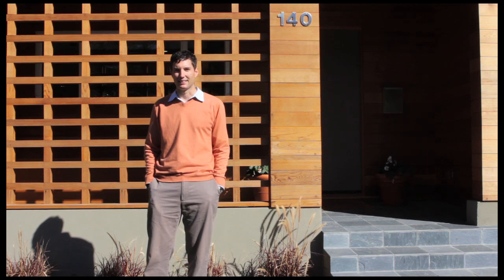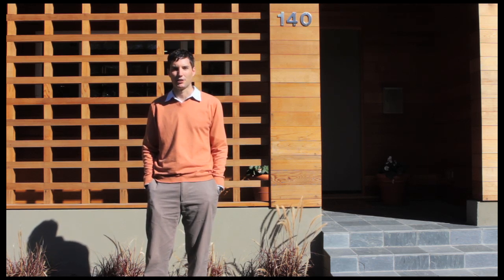Hi, I'm Jason Bousquet, Elan Pinel Realtors. Today I want to show you my listing, this custom remodel at 142 Lane, Larkspur, California.